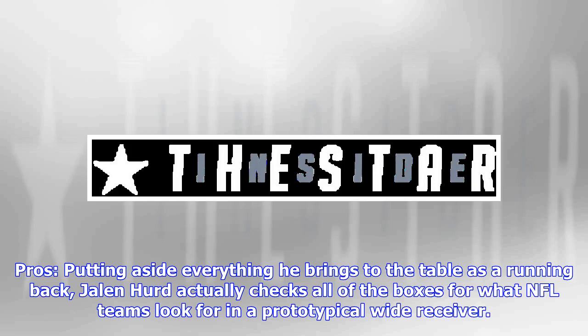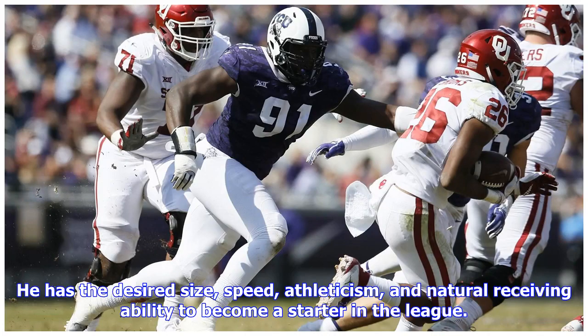Pros: putting aside everything he brings to the table as a running back, Jalen Hurd actually checks all of the boxes for what NFL teams look for in a prototypical wide receiver. He has the desired size, speed, athleticism, and natural receiving ability to become a starter in the league.